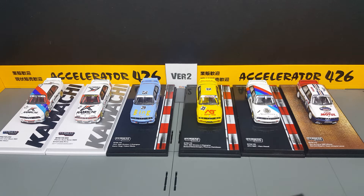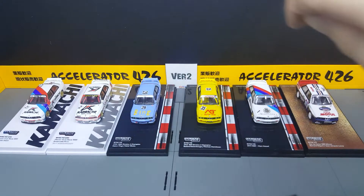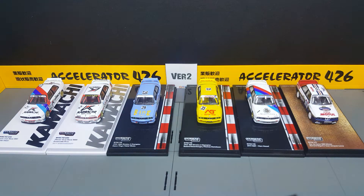Because pretty much in the very short run of a couple of months, they released these four Japan exclusive models. And end of last year, there was the two Macau exclusive ones as well — that was actually a collaboration with Kamachi, which is one of the teams that runs BMW for Macau GP.